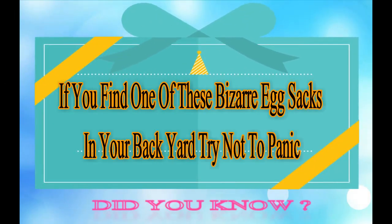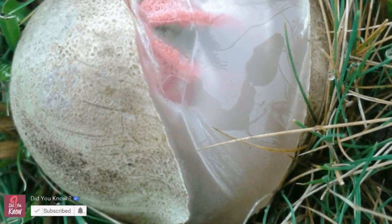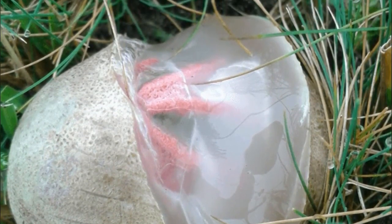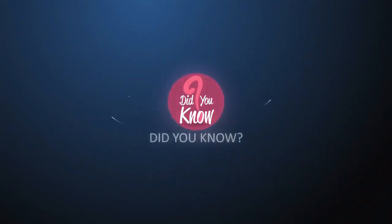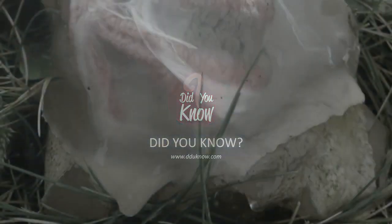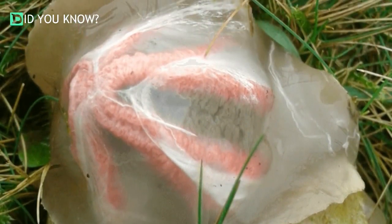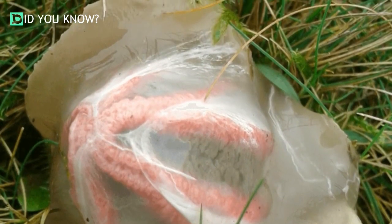Mushrooms or toadstools are a type of fungus. Many types of mushrooms are edible and can be classified as vegetables. According to Mushroominfo.com, they're quite nutritious — they're fat and cholesterol free, low in sodium, and can provide riboflavin, vitamin D and potassium, and they're low in calories.